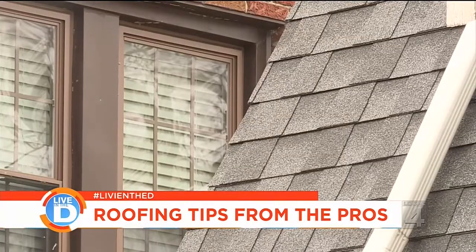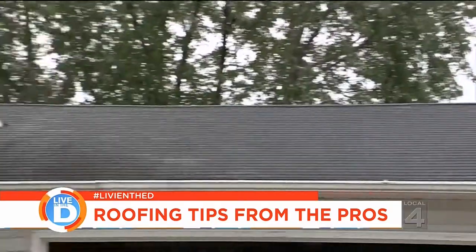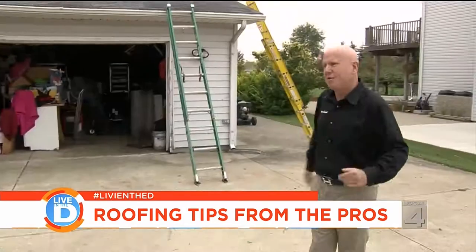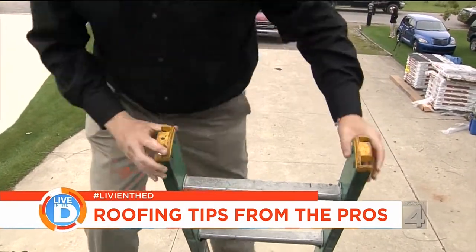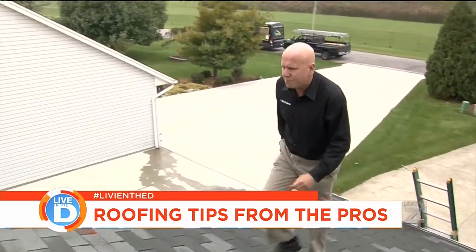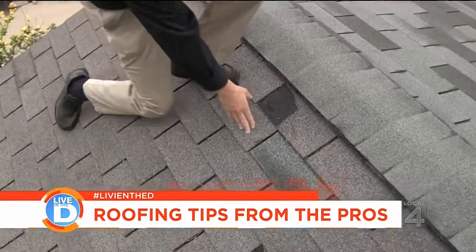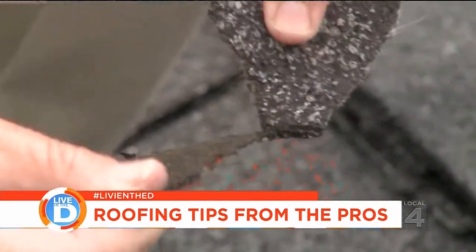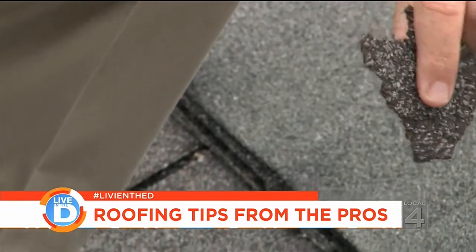Many homeowners ask me when they need a new roof. I tell them go to the street and take a look at their roof and look for dark spots, maybe some missing shingles, maybe some curling shingles. Take a look right here — this roof already has missing shingles, which is a good sign that you need a new roof. And look, it's delaminating, it's falling apart. This homeowner needs a new roof.